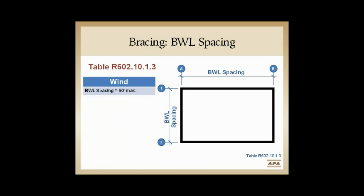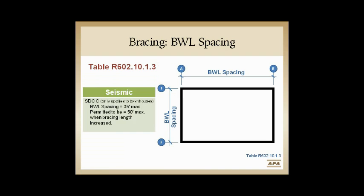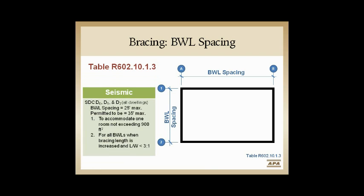Bob already covered the wind tables. The beauty of splitting those tables is we went from more restrictive spacing in the 2006 combined table to being able to go farther in the wind table. However, in seismic, the rules haven't changed much. In Category C townhouses we can go up to 35 feet, or up to 50 feet with factoring or added bracing. In Category D0 and above — whether townhome or single family — that spacing drops to 25 feet, with an option to go to 35 feet with some exceptions.